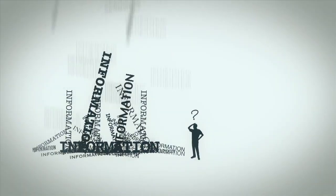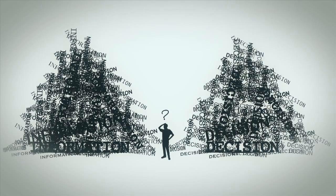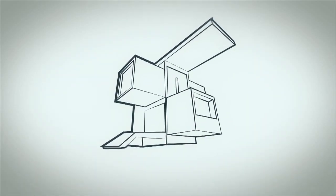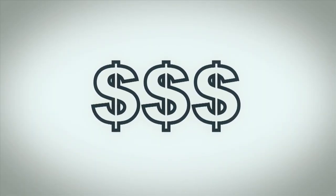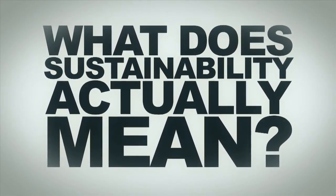Hi there. If you've ever been involved in building or renovating a house, or even just thought about it, you'll know how stressful it can be. There's a mountain of information out there and a million decisions to be made. What are the key things that will give you the best value for money long term? Can you have an innovative design for a reasonable price? Does a sustainable house have to be expensive or unattractive? And what does sustainability actually mean?